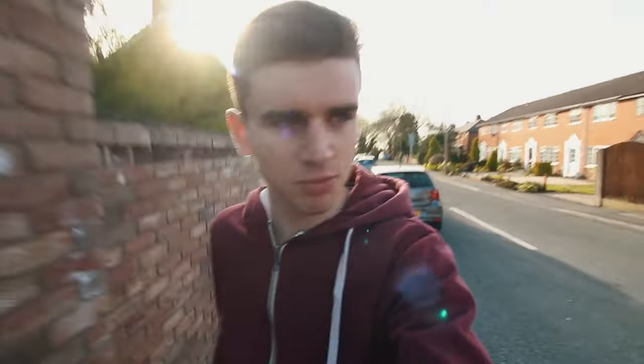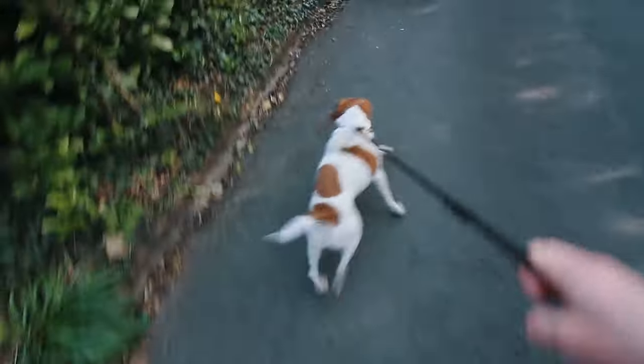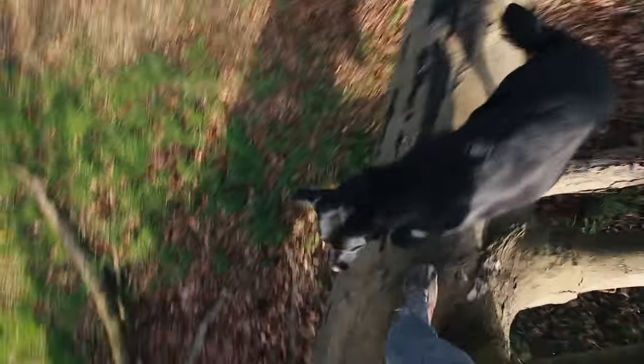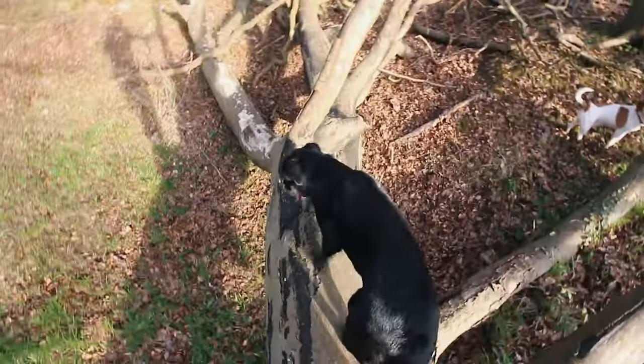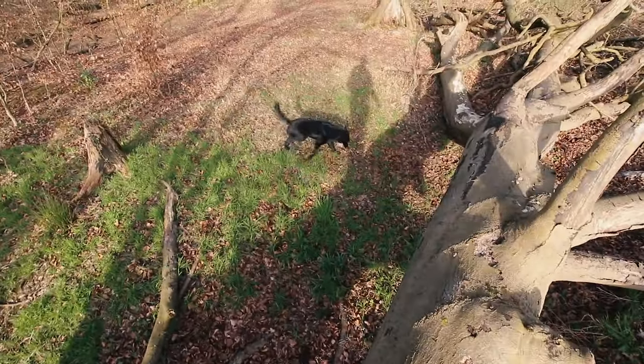He will literally choke himself to death before he stops pulling on the lead. Be careful — there's no fear in you, is there? Come on, let's go down. That looks painful. Crazy dog.